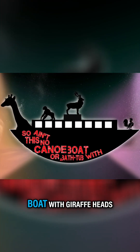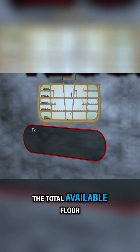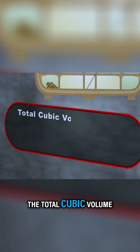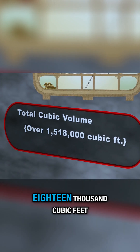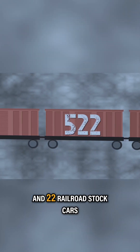This ain't no canoe or a bathtub boat with giraffe heads poking out of it. This is a huge, seaworthy vessel. The total available floor space on the Ark would have been over 100,000 square feet. The total cubic volume would have been 1,518,000 cubic feet, which is about the capacity of 522 railroad stock cars.